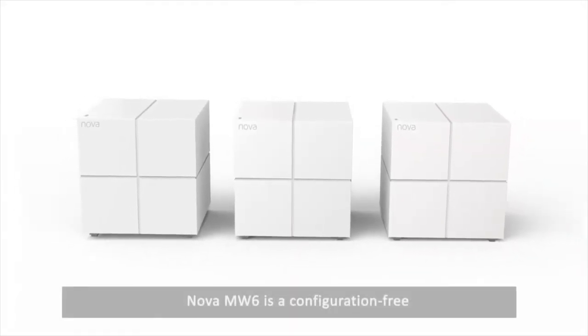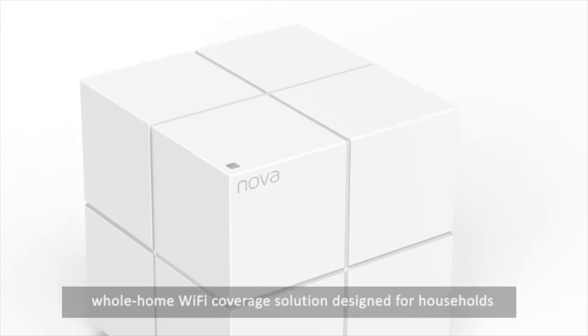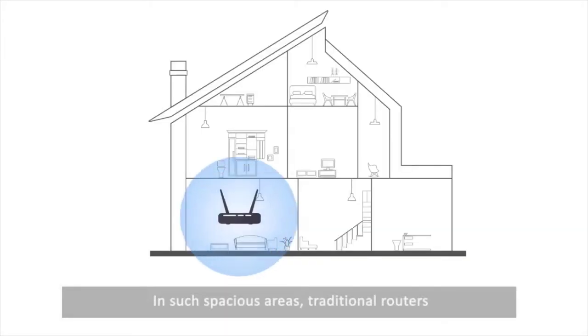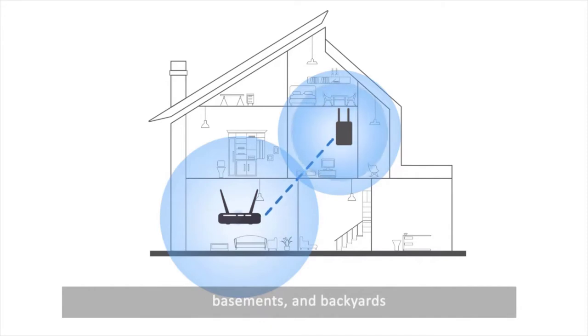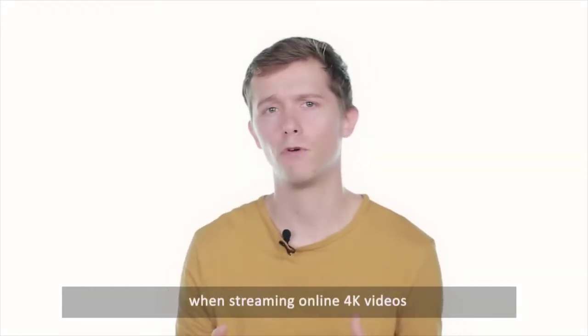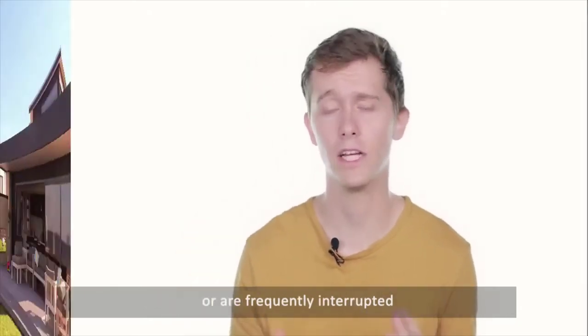Nova MW6 is a configuration-free, whole-home Wi-Fi coverage solution designed for households and apartments with areas of up to 6,000 square feet. In such spacious areas, traditional routers often have Wi-Fi dead zones or an unstable signal, even when using Wi-Fi range extenders to reach places like balconies, basements and backyards. Users often experience lag when streaming online 4K videos, and video calls with friends are often dropped and frequently interrupted.